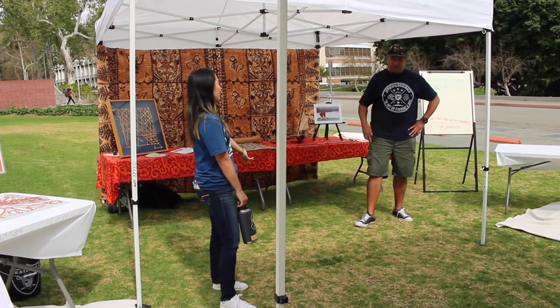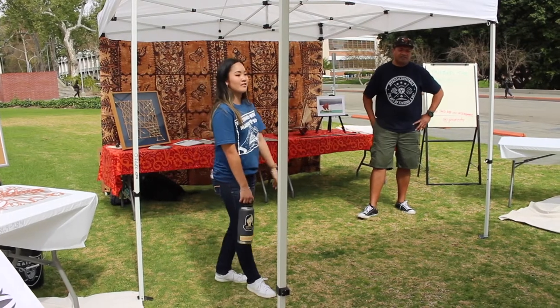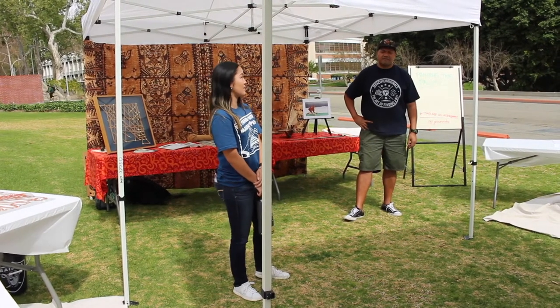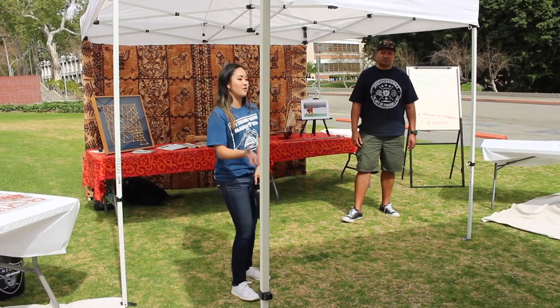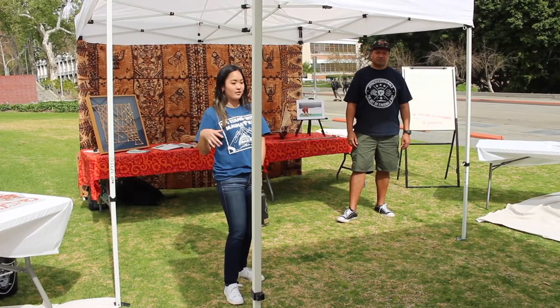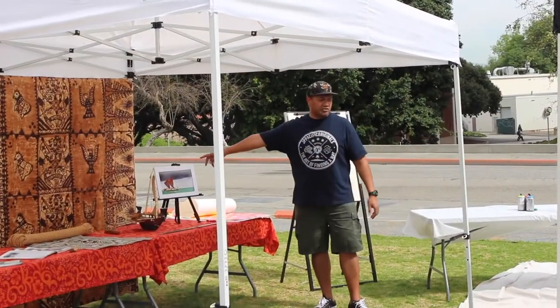Today we brought guest artist Jason Pereira, JP. He is the artist in residence at our Pacific Island Ethnic Art Museum in Long Beach, and what he's going to be doing is walking us through a collaborative art installation.